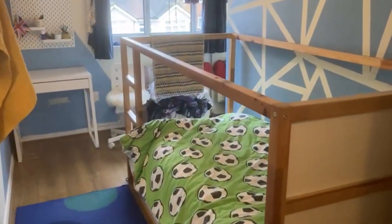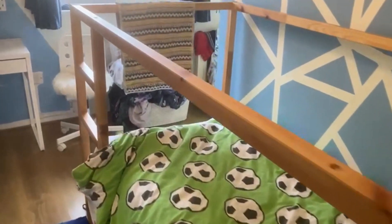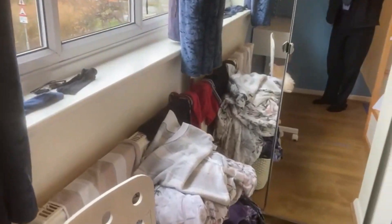The second bedroom is a little smaller but you can still get a double in — it's currently a queen size bed with a little overlap.